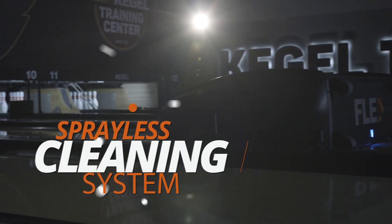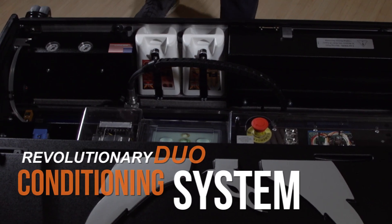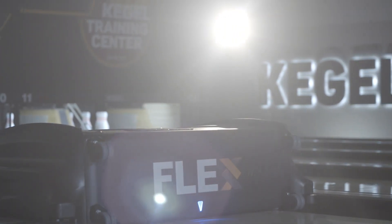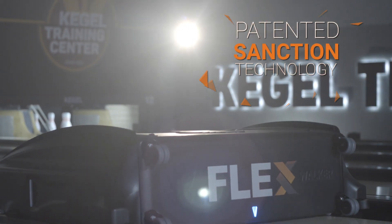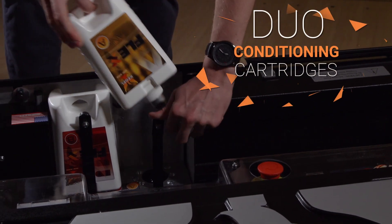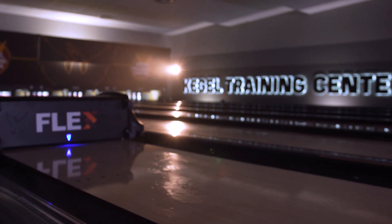Our proven spray-less cleaning system and revolutionary duo conditioning system make that experience even bolder. Our innovative conditioning system combines our patented sanctioned technology along with dual conditioner cartridges, making it the only Lane Machine that allows you to easily use multiple lane conditioners at once.